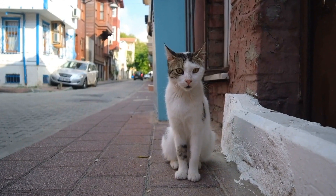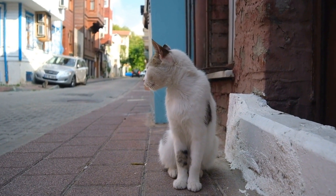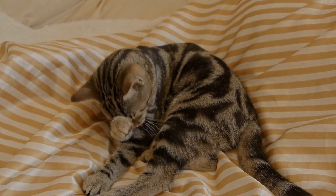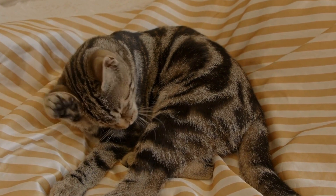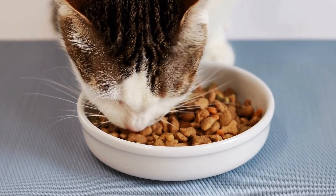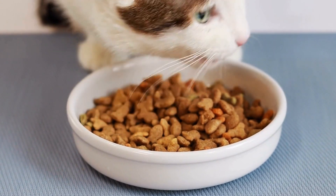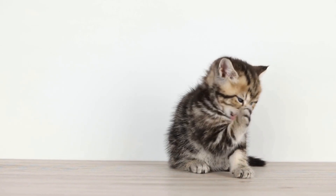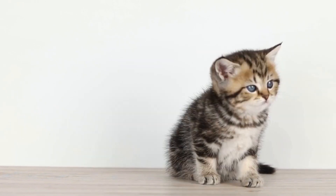In the wild, cats would usually drink from running water sources such as streams or rivers rather than stagnant sources like ponds. This preference can be attributed to their evolutionary history, as still water sources may have been more likely to contain harmful bacteria. Given this natural inclination, it is not surprising that many cats are drawn to water fountains with multiple spouts. The moving water not only mimics the sounds and sights of a running stream but also helps to oxygenate the water, making it more appealing to cats.